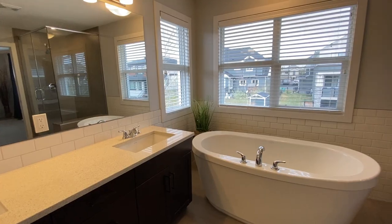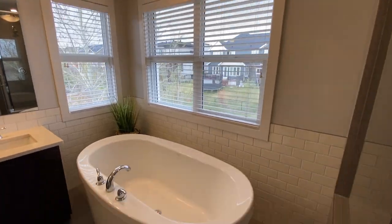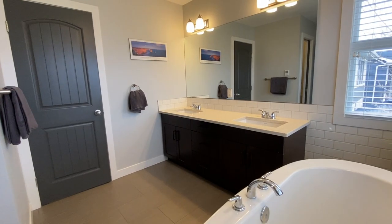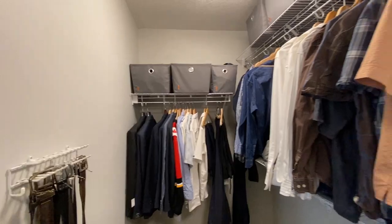The ensuite bath is a generous size with windows on two sides for lots of sunlight. It has a door on the water closet, a shower big enough for two people, a standalone tub, two sinks with a quartz countertop vanity, and a massive walk-in closet.